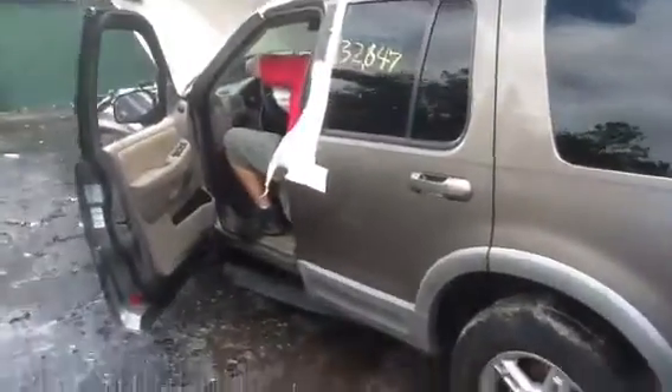Beautiful interior. Very slightly hit on the driver's side front, but other than that, beautiful condition. Hey, Jeremy, can you rev it one more time?